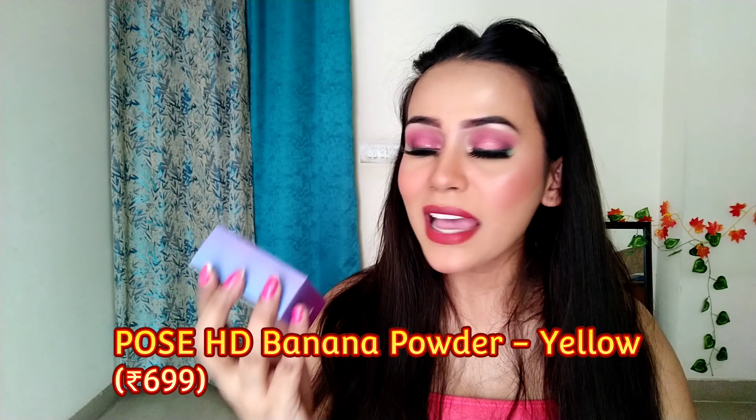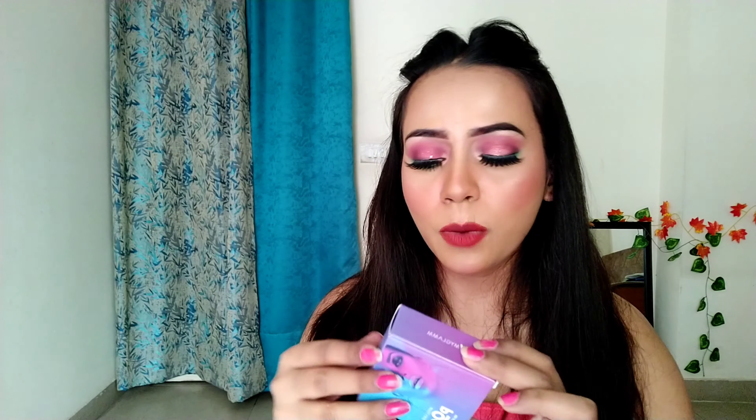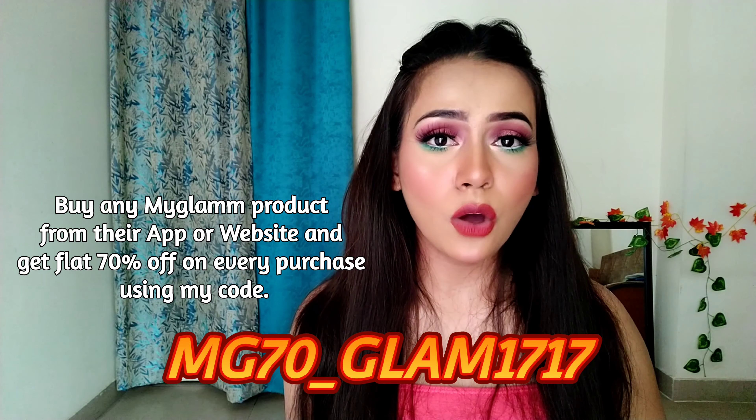This is the MyGlamm POSE HD Banana Powder. Banana powders are usually in loose form, but this one from MyGlamm is in solid form. It is a perfect shade for medium skin tone and sets the concealer very well. Although it is solid, it gives very good coverage — it's awesome. If you want to buy any of these MyGlamm products, use my code to get 70% off. The actual price is ₹699, but with my code you get it for around ₹200 something.